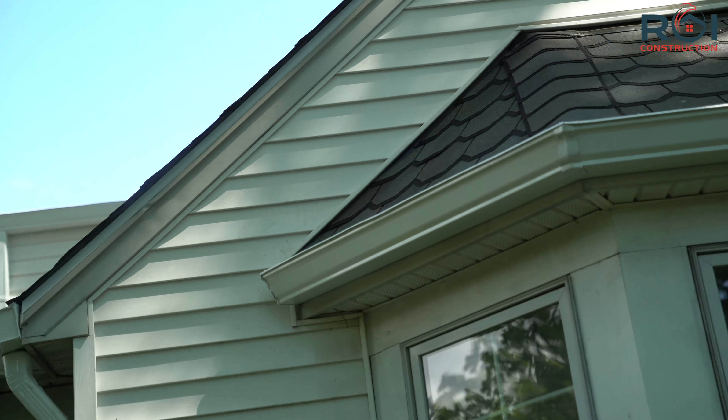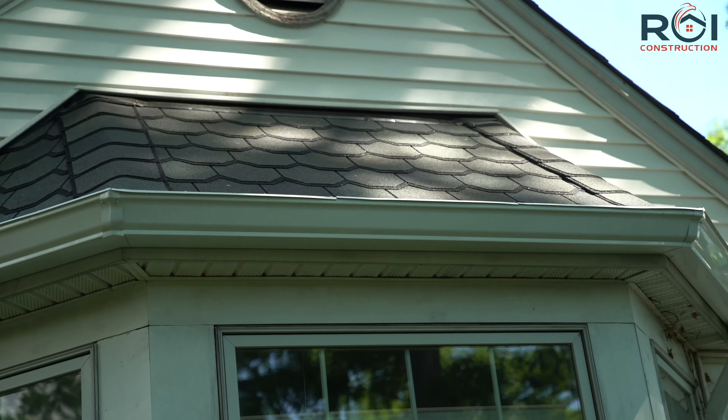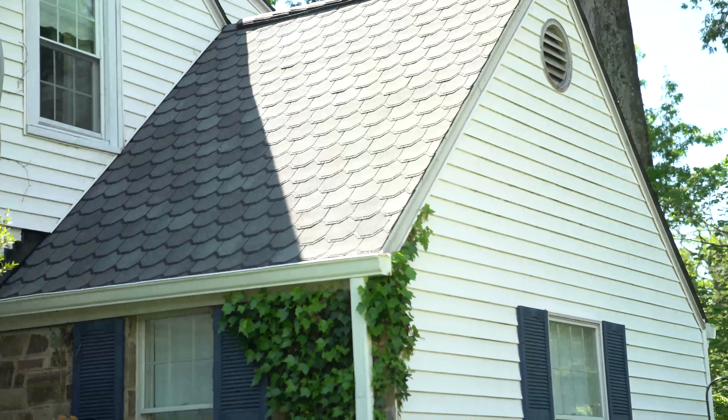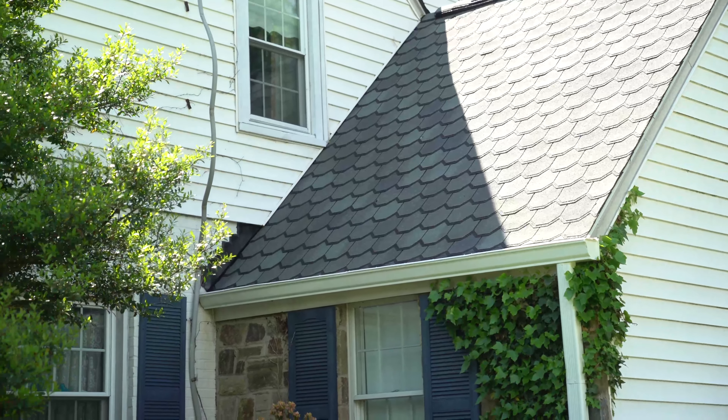This homeowner in particular, I personally got approved through their insurance company. What that means is that the roof cost them only their deductible. Their gutters they did pay for out of pocket along with the skylight and the upgrade to the designer shingle, but the roof itself I got fully approved by their insurance company. And I can do the same thing for you.